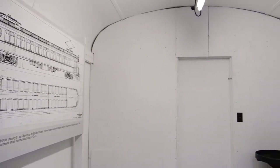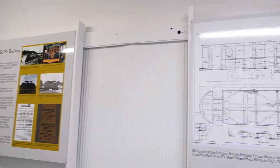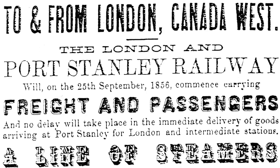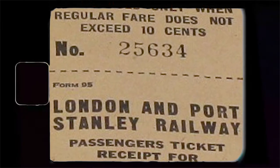We also have a display discussing the history of the London to Port Stanley Line, which was the first line to come through St. Thomas. It was originally a freight line that would bring coal from the U.S., but eventually became a passenger line that made it so people in the city could get to the beach on hot summer days for only 15 cents.